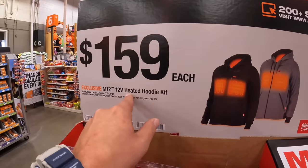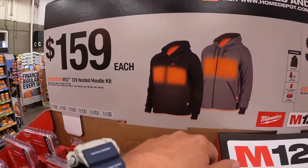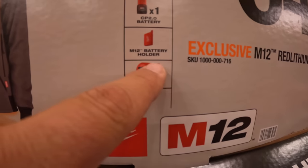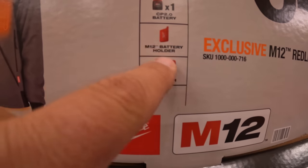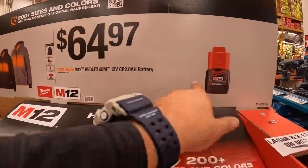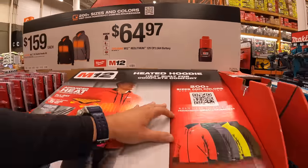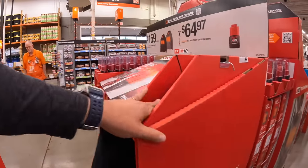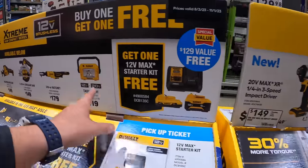$159 for the heated hoodie as a kit — these come with 2 amp hour batteries, a battery holder, and a charger. Or $64.97 for the 2 amp hour battery. I'm glad the Milwaukee M12 heated gear is here — I'd pick that up while you can.